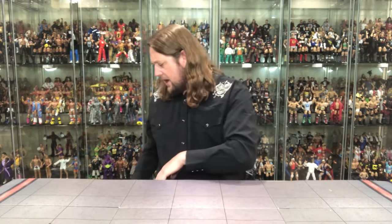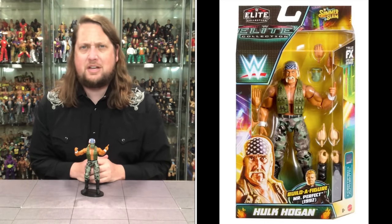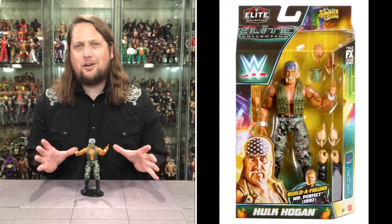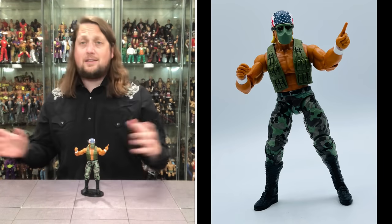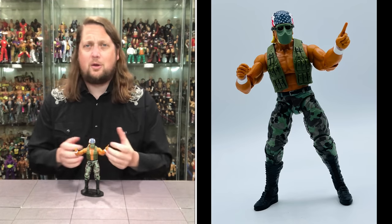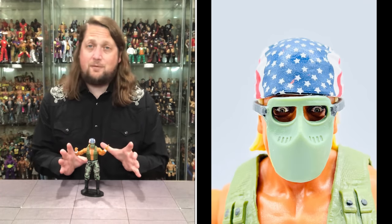Number 7 comes from the WWE Mattel Elite SummerSlam wave — and SummerSlam is right around the corner in Detroit, Michigan. Number 7 is the All-American Hulk Hogan, ready for a Boot Camp match or a Desert Storm match against Sgt. Slaughter. Just when you think we can't get any more Hulk Hogan figures, Mattel delivers — the red, white, and blue bandana, awesome; the GI Joe camo-inspired pants, awesome; the hot-dog tan, awesome; and a cool-looking mask.